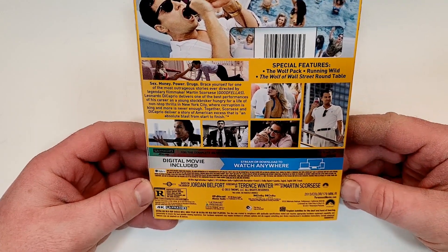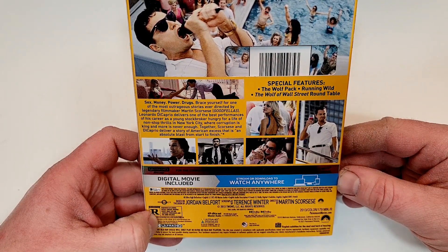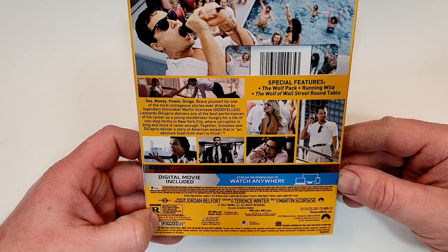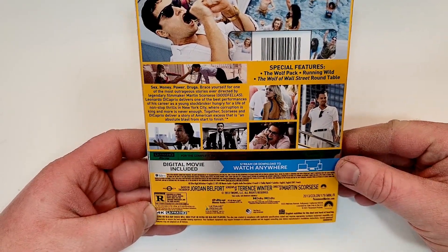It has a runtime of 179 minutes. It does include English 5.1 DTS HD Master Audio, English Audio Description, French 5.1 Dolby Digital, and subtitles of English, English SDH, and French. This one does have Dolby Vision.